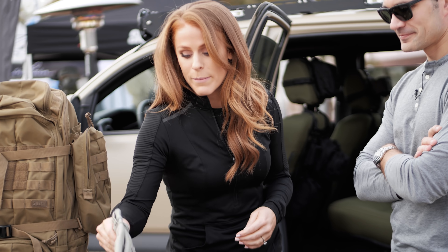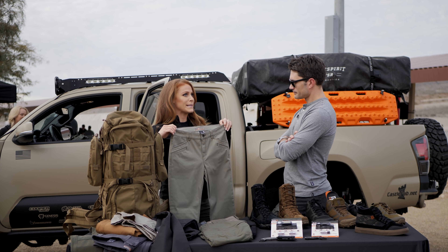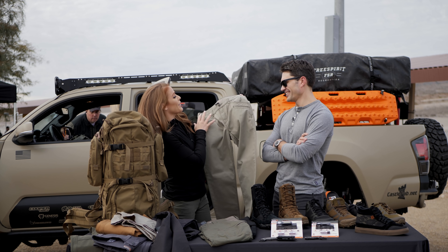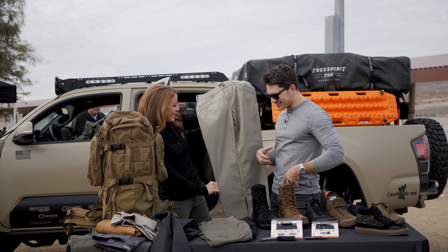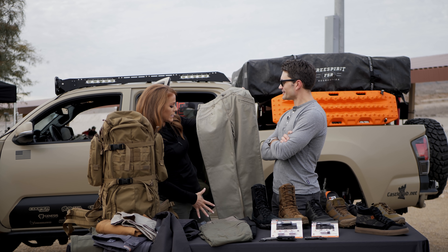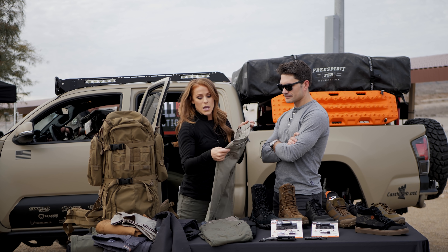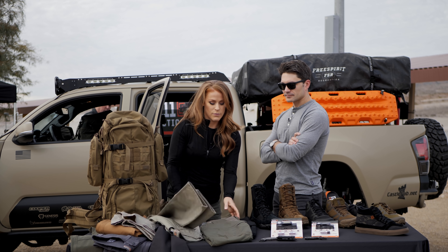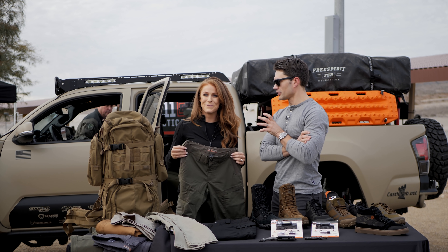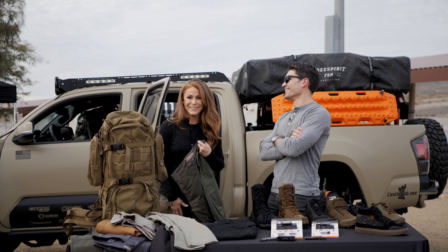Moving on, we have the Women's 5.11 Avalon pant. This is going to be a replacement for the Defender Flex Women's pant. It's a really classic styling with a slim, modern fit — that canvas twill with stretch and plenty of pockets. These are coming in at $60.